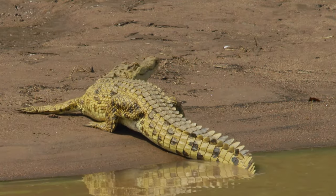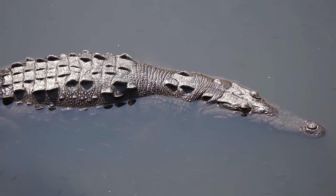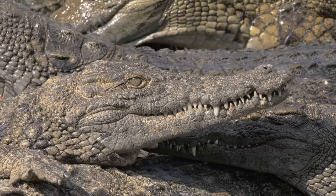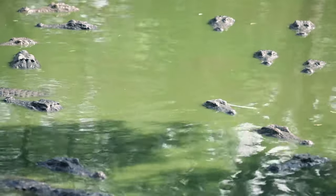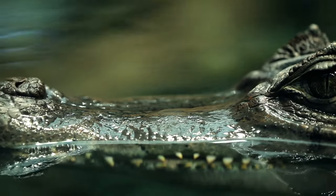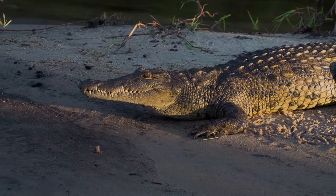Many dedicated organizations and individuals have greatly increased their conservation efforts to make sure that crocodilians are around for generations to come. From protecting crocodilian nests and hatchlings, to creating crocodile sanctuaries and educating others about the importance of these species, people have raised awareness and successfully increased the populations of some of these reptiles. Together, we are helping ensure a bright future for these wondrous species.